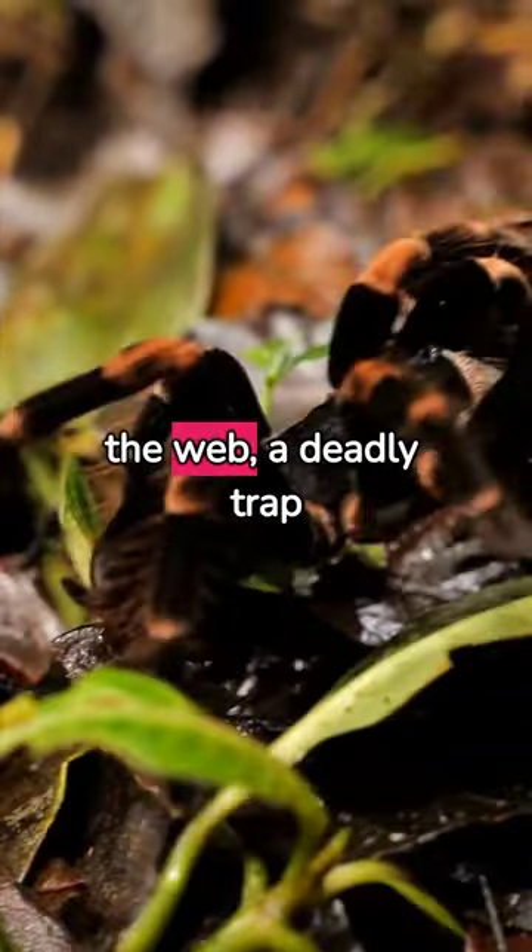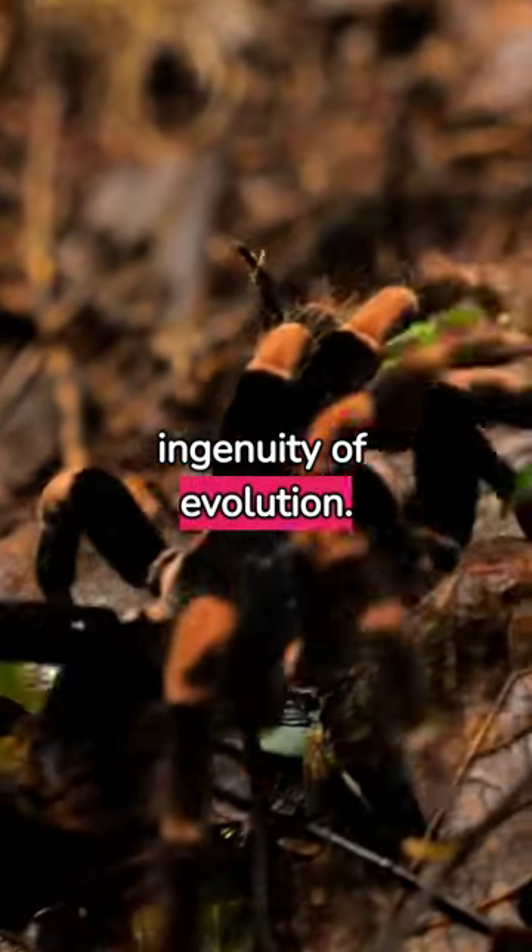Discover the functional beauty of the web — a deadly trap for prey and a testament to the ingenuity of evolution.